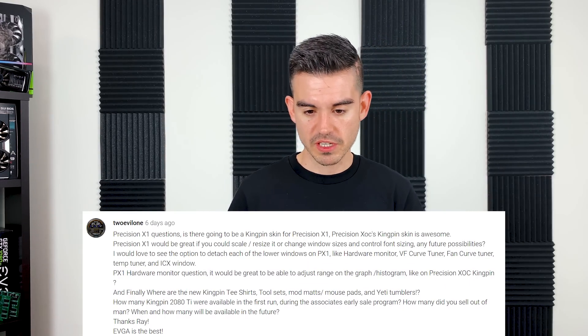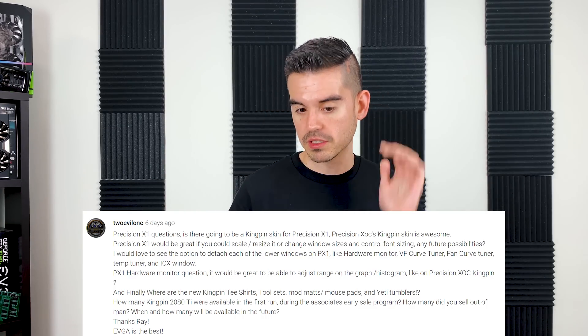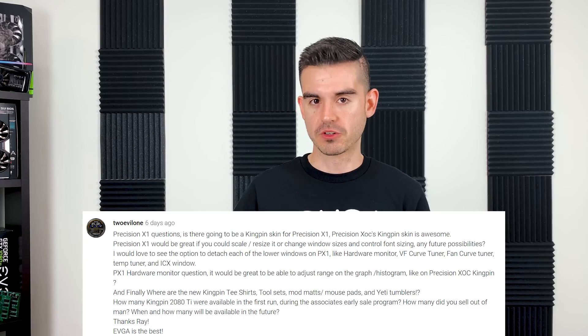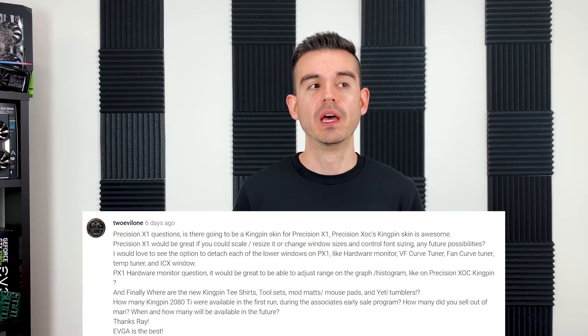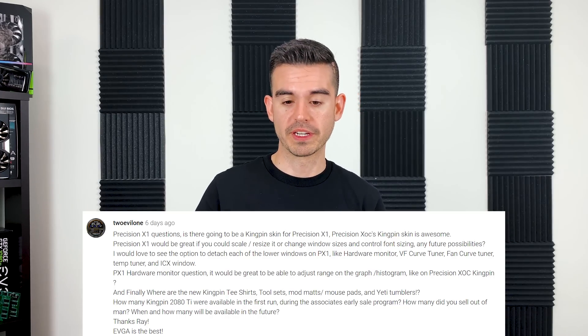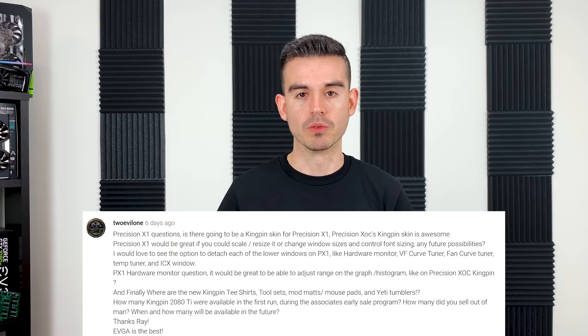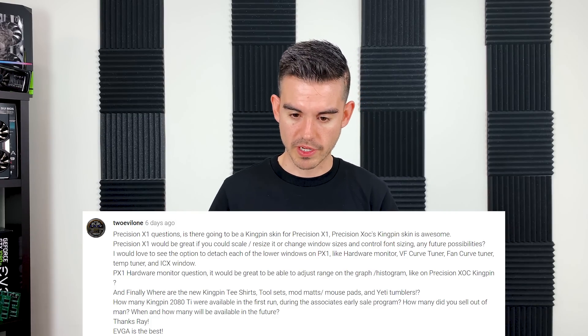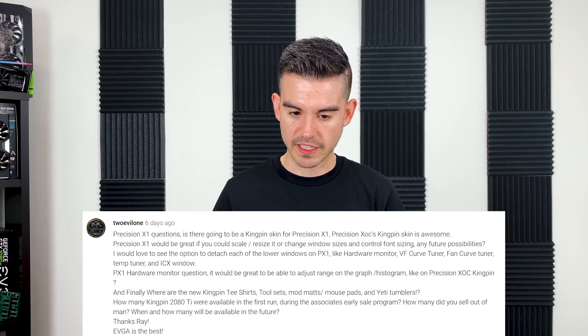I'd love to see the option to detach lower windows — yes, that's something I myself was using in Precision XOC. Since X1 is still beta software, we're adding more features, and that's one we're passing to our team because a hardware monitor with detachable graphs can be really useful. Pulling out graphs — whether all of them or individual ones — is something we're going to try to do. There's no real timeframe for implementation yet. On adjusting the range/graph histogram like in XOC: there is a way to adjust the upper and lower bounds and width, and that's something we'd look at as part of the graph breakout feature.